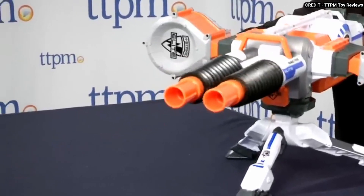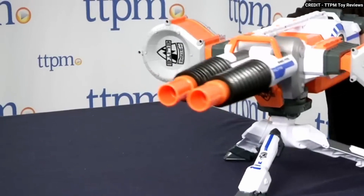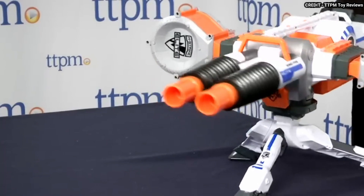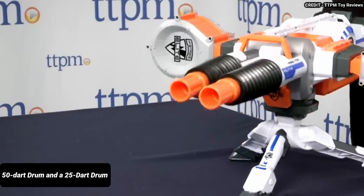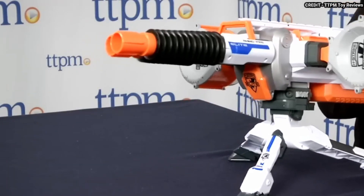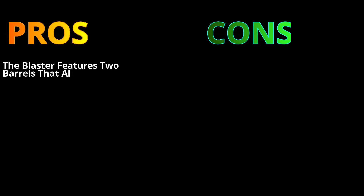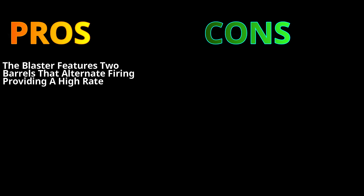It has a cool design that resembles a machine gun and can shoot up to 50 darts without reloading. The Rhino-Fire has a 50-dart drum and a 25-dart drum, allowing for extended play without needing to reload. The blaster features two barrels that alternate firing, providing a high rate of fire and making it easy to suppress opponents.